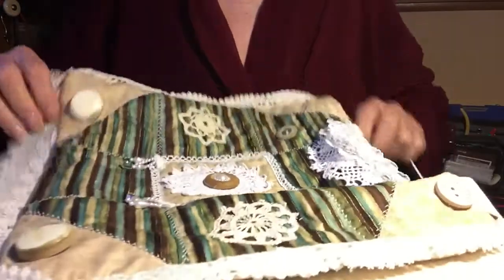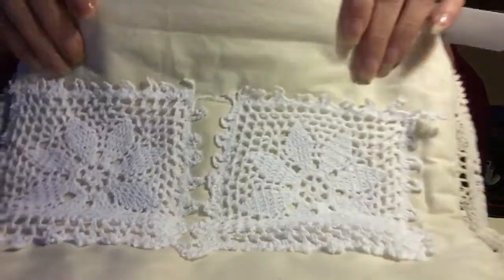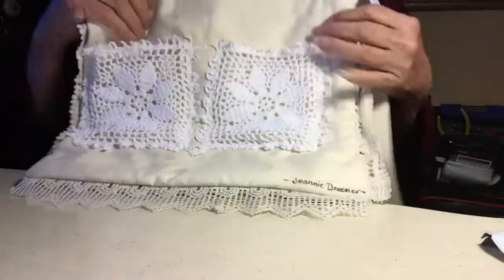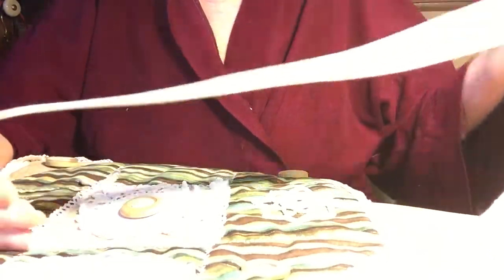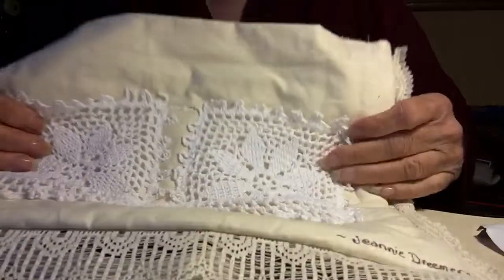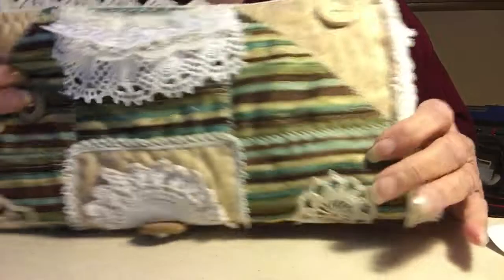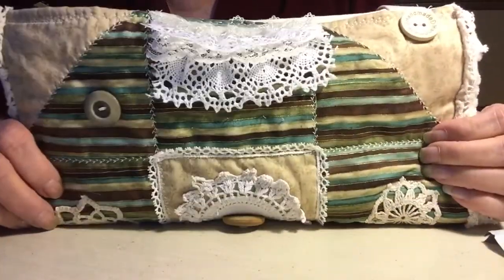And it's a nice big roomy bag. On the back, she's got two doilies and they're pockets — very, very cool, Genie. Thank you so much, I love it. A nice big wide handle. So this is so nice and yeah, I'll use this all the time. Thank you Genie for my bag and my birthday card — you're such a sweetheart. Thank you very much.